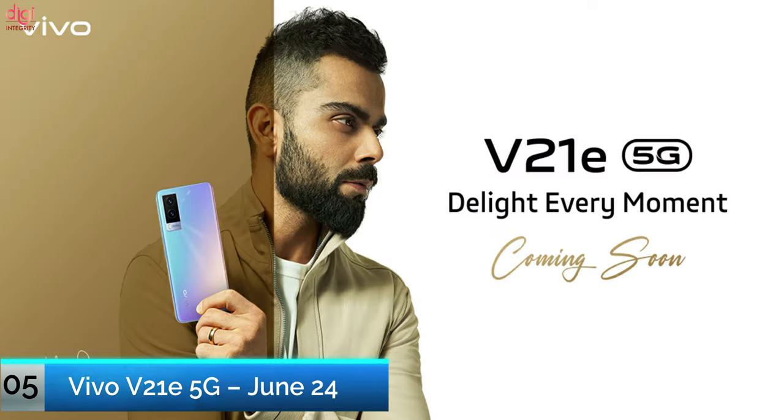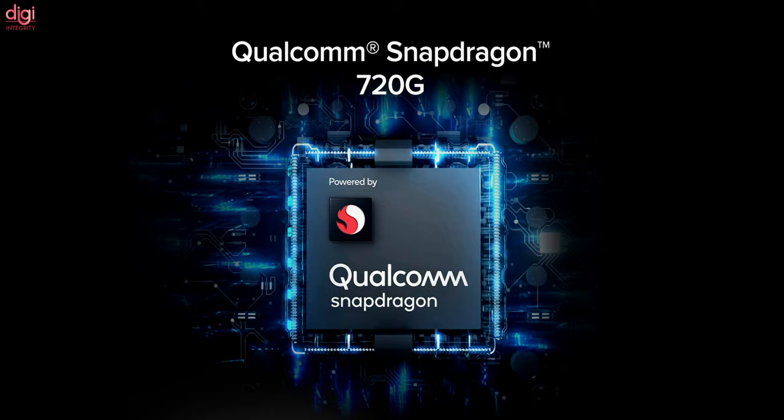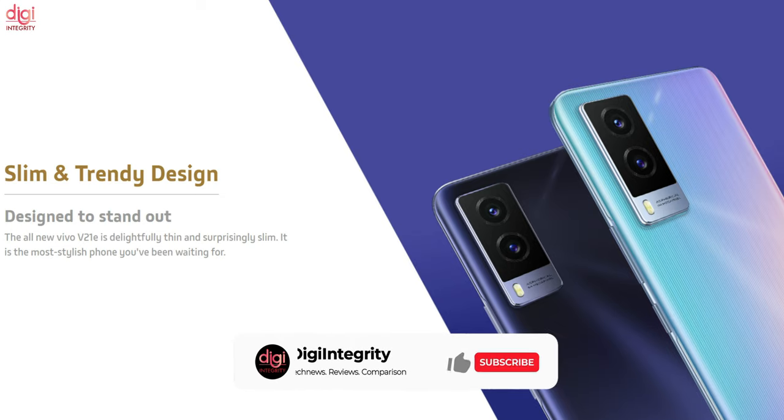On the same day, Vivo is also planning to launch its new mid-range 5G phone called the Vivo V21e 5G. Vivo already sells a 4G version of the device powered by the Snapdragon 720G processor for a little over $400, so the Vivo V21e 5G is going to cost a little bit more.